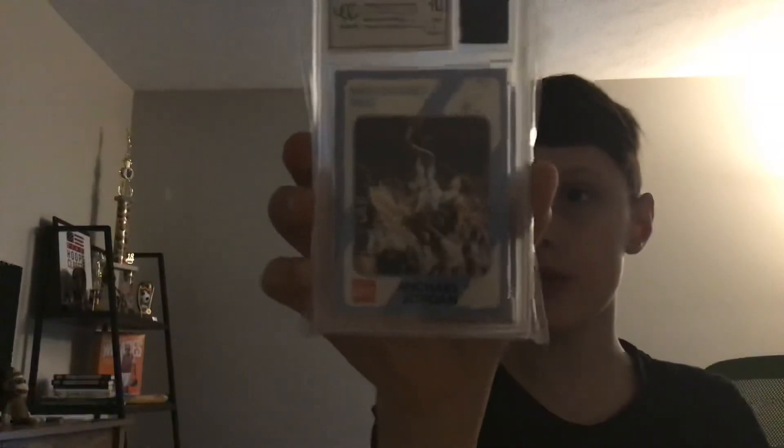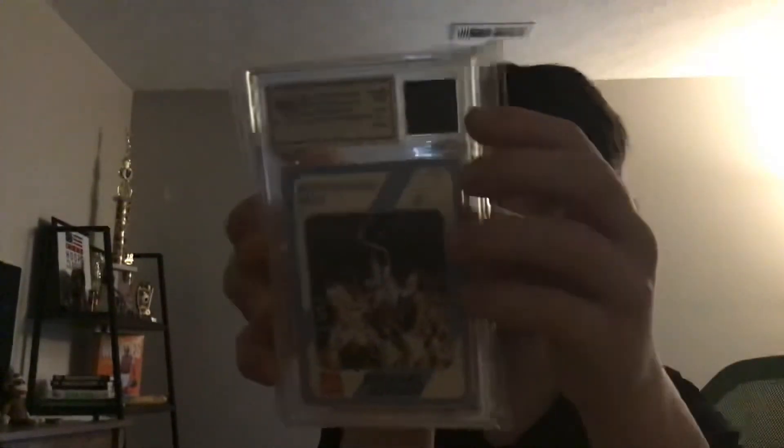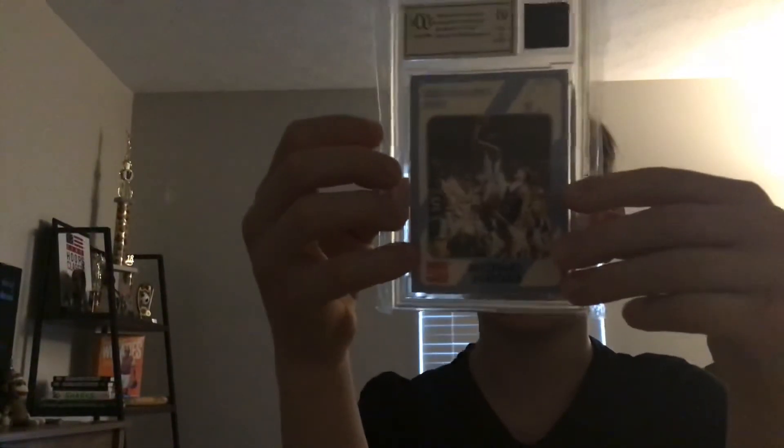Next and last — this one's really cool. A Michael Jordan graded 10 Beckett jersey card. It has a piece of his practice-worn shorts — not game, practice — in it. This card looks so cool. It's a college card, graded 10, in really good condition.